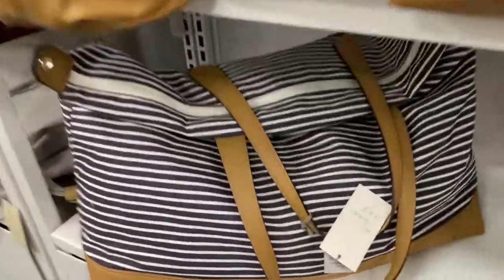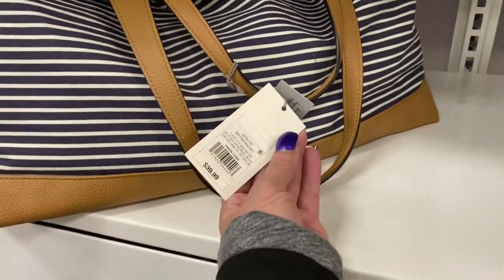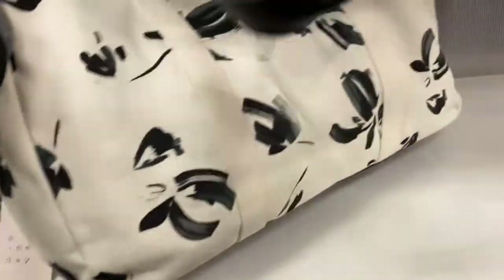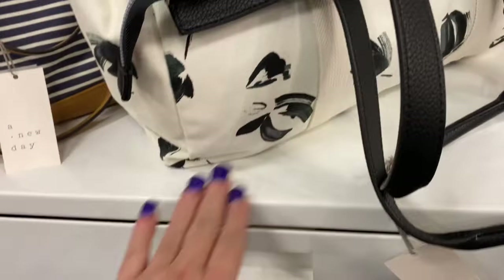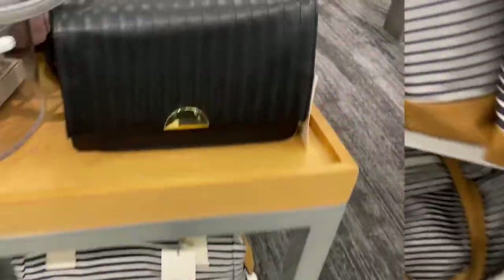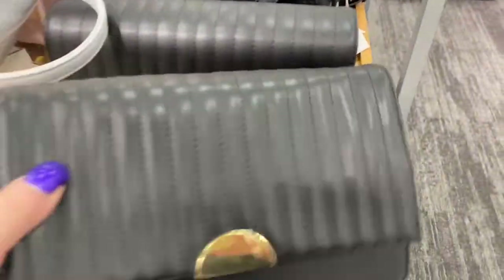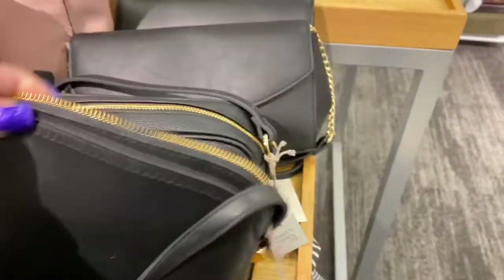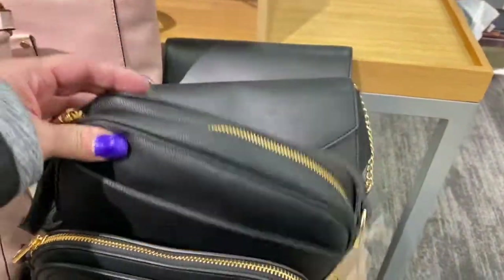Here are some more — now these are huge, you see the size of this tote? It's always nice for traveling. $39.99, A New Day. And then they have another style just like this by A New Day for $29.99. Now this bag over here, this purse, is $29.99, and they have this little crossbody that's $24.99.